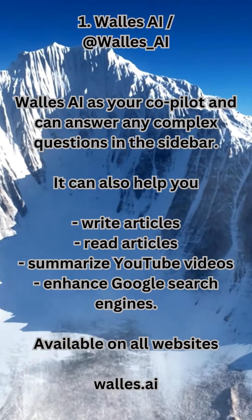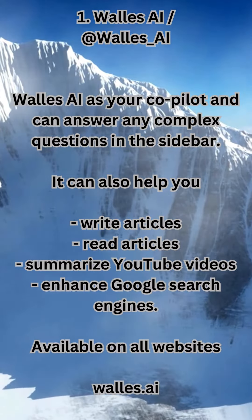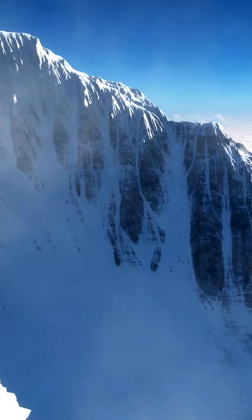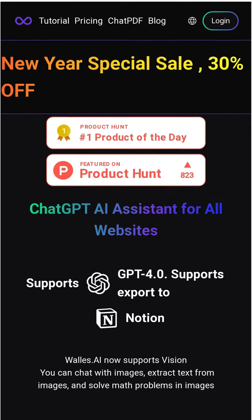1. Walls AI (@walls_AI). Walls AI acts as your co-pilot and can answer any complex questions in the sidebar. It can also help you write articles, read articles, summarize YouTube videos, and enhance Google search results. Available on all websites at walls.ai.